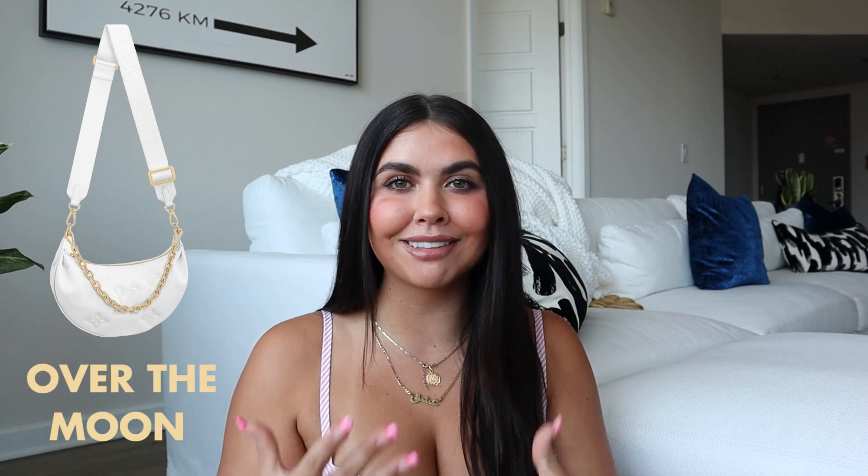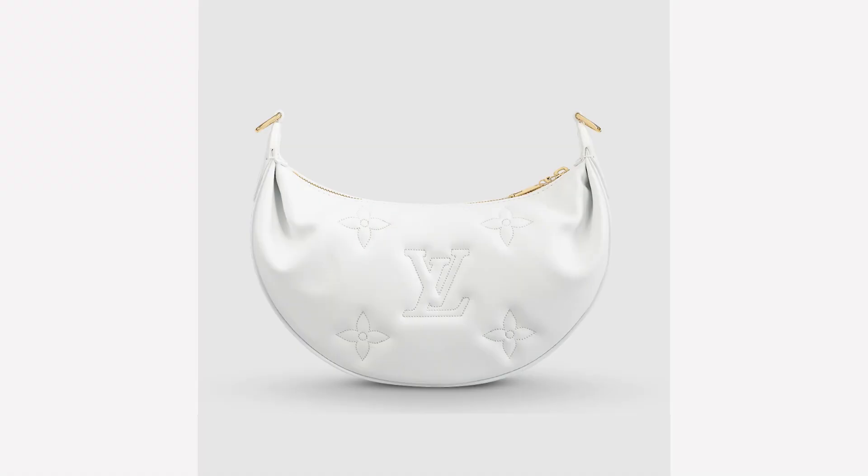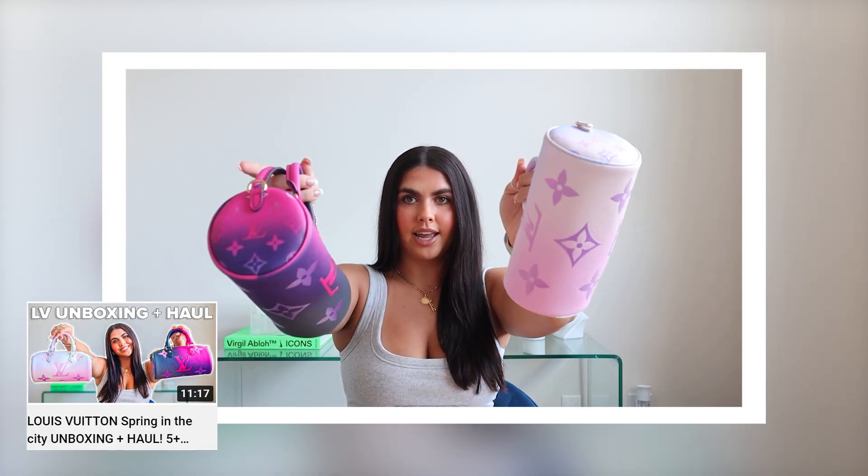I didn't like it at first — I'm not gonna lie. I saw it in person at my Louis Vuitton in Tampa Bay and I was like, okay, I think I could vibe with this. A really cool part about this collection is that they're distinguishing the bags with new chains and also new straps. The straps say different things than previous pochette straps and the chains are really nice, thick, and heavy duty.